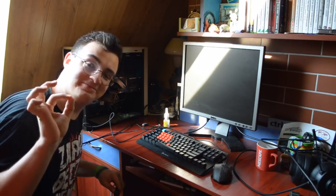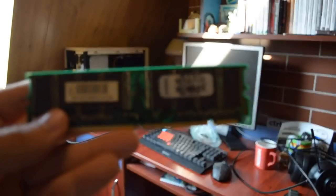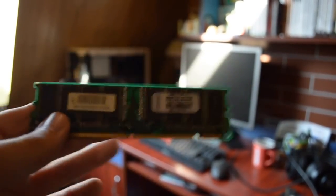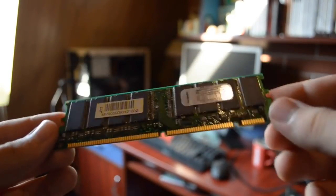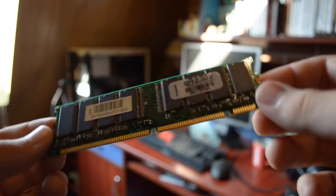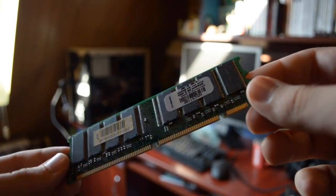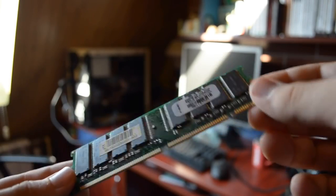SD RAM. Kość 256 MB RAMu w jednej kosteczce SD RAM - to w sumie spoko, że nawet była gdzieś w środku. Ciekawe, czemu nie była w slocie. Może jest uszkodzona. Sprawdźmy to.